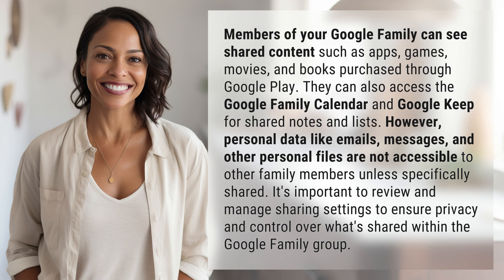However, personal data like emails, messages, and other personal files are not accessible to other family members unless specifically shared. It's important to review and manage sharing settings to ensure privacy and control over what's shared within the Google Family Group.